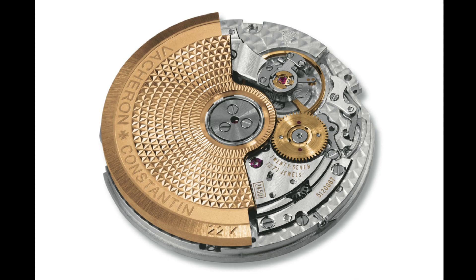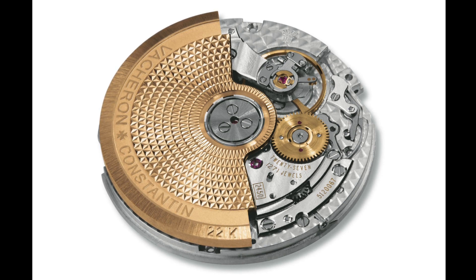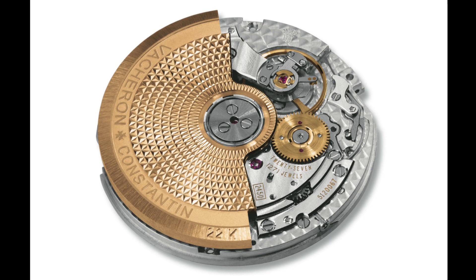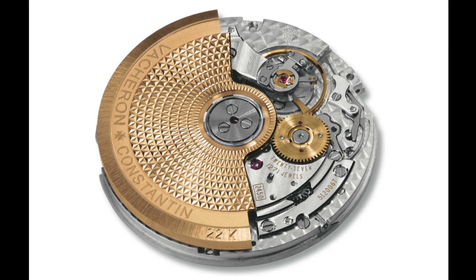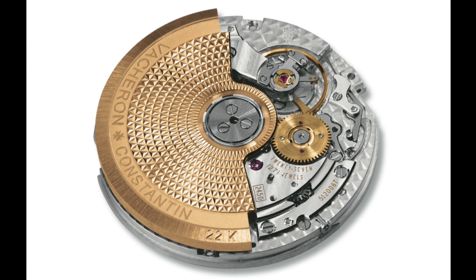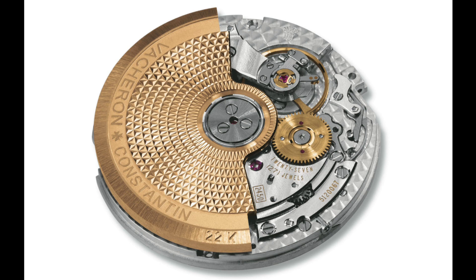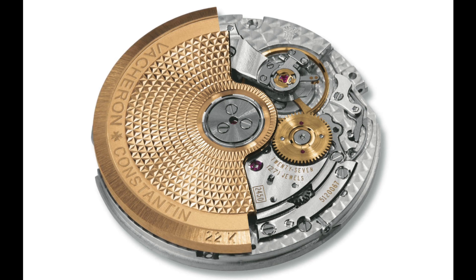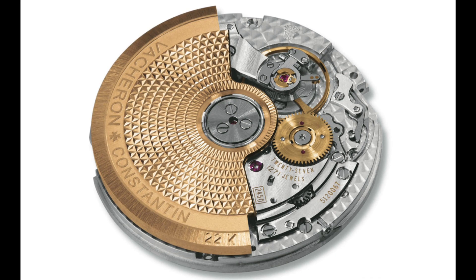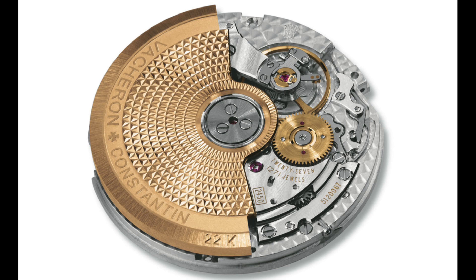The movement is the calibre 2450 Q6 — a 40-hour power reserve automatic movement from Vacheron Constantin, a Geneva Seal movement with superb finishing, bevelling and Côtes de Genève finishing along all its bridges, with a 22k gold rotor. Vacheron Constantin movements bearing the Geneva Seal take 40% longer to make. I feel this watch is truly one of the most classically correct and wonderfully executed dress watches of this year, very unpretentious about presenting itself as a high-end piece.